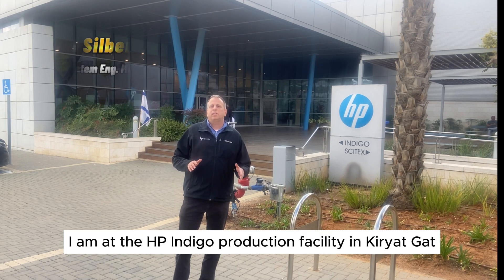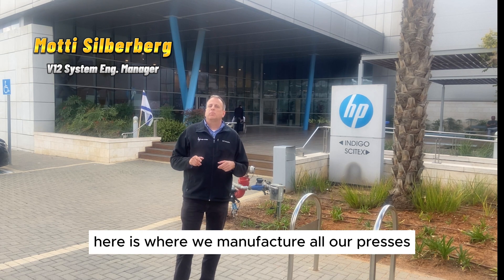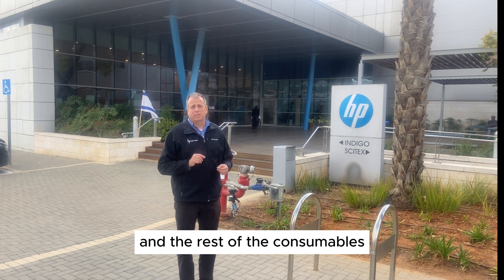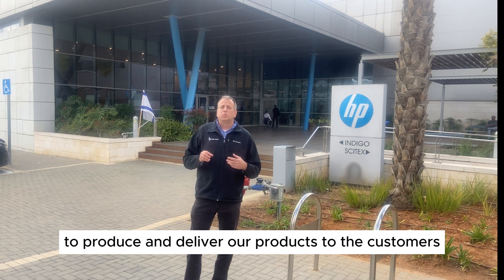I am at the HP Indigo production facility in Kiryat Gat. Here is where we manufacture all our presses, as well as the electro ink and the rest of the consumables. Around 1,000 employees work here around the clock to produce and deliver our products to the customers.